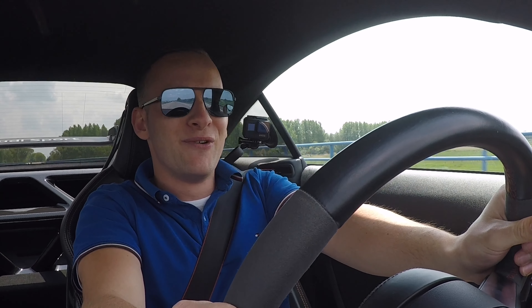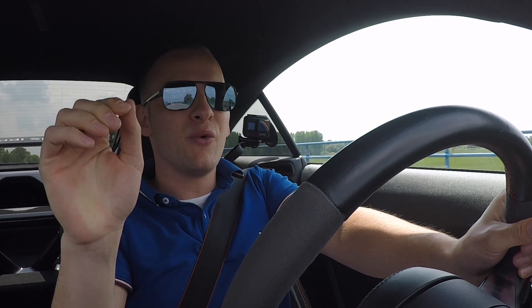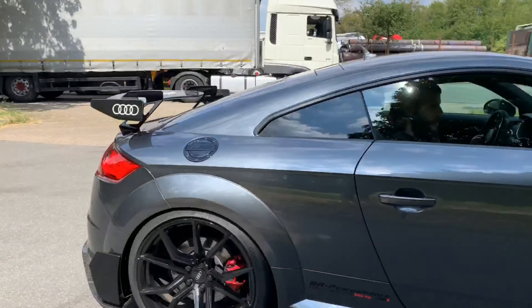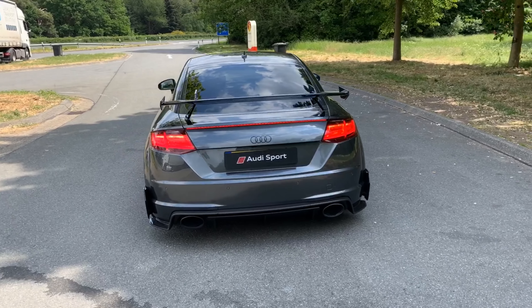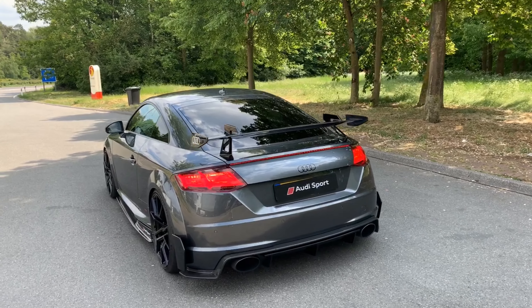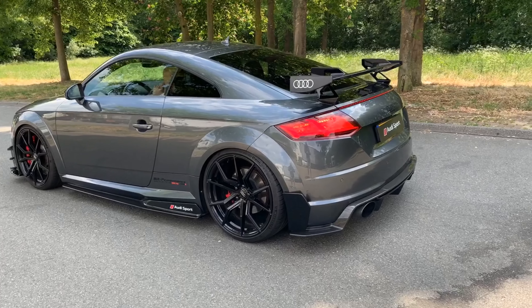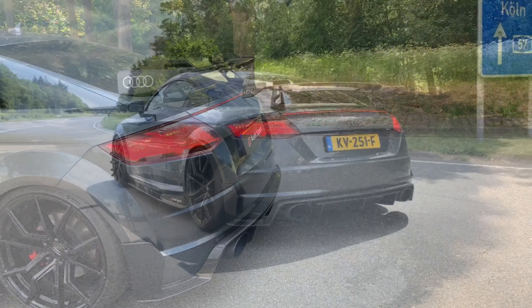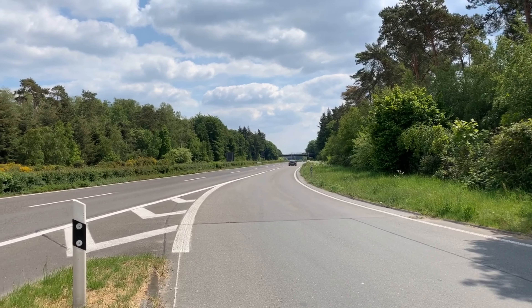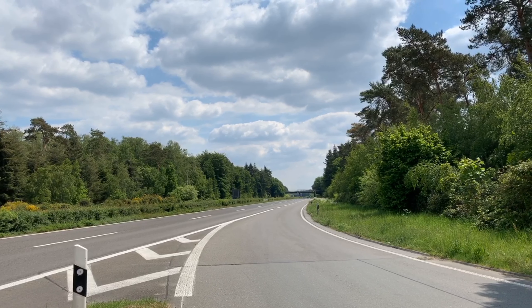This is sick, really! I never drove a TTRS before with 660 horsepower. I can't believe it.